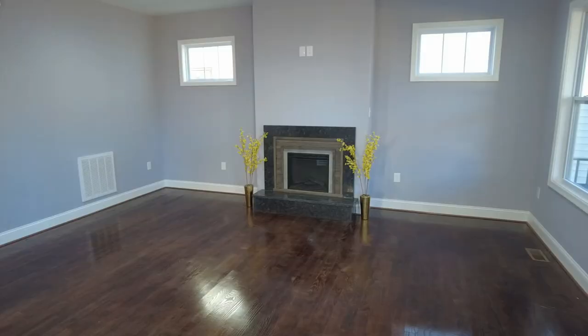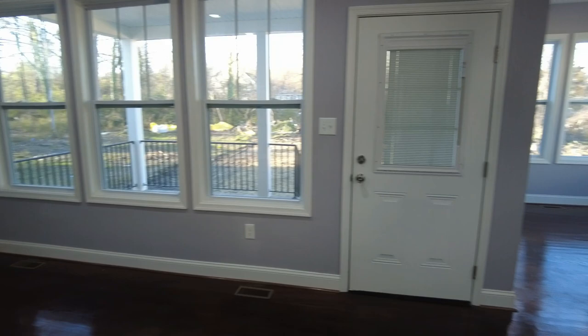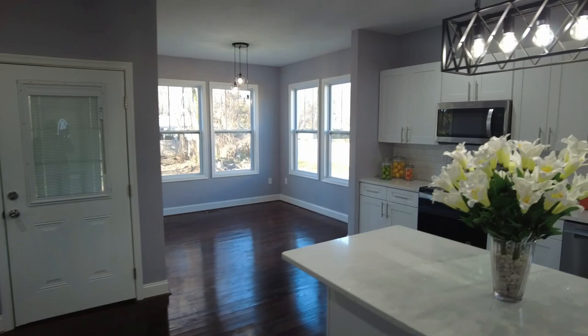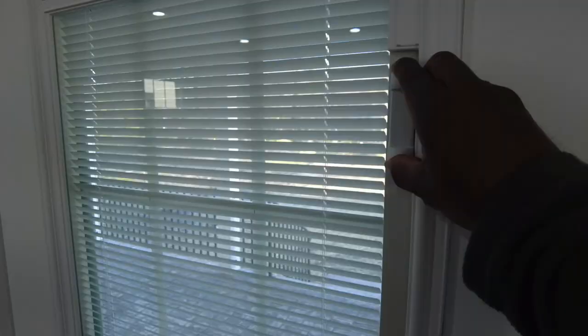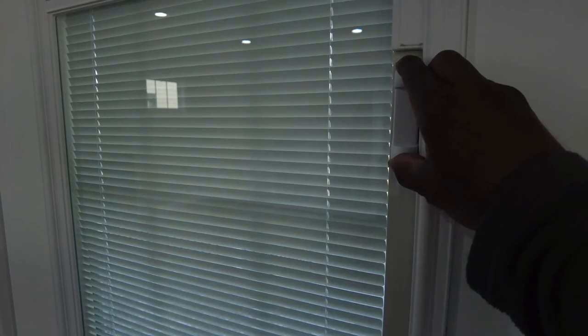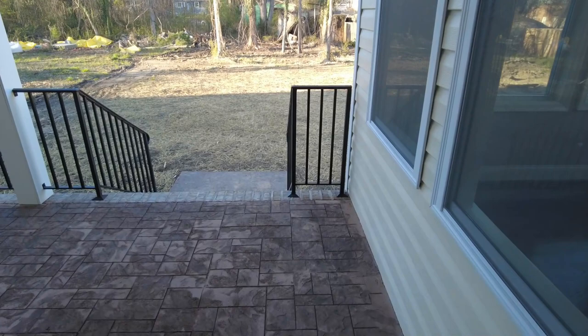Here in the family room, we have a gas log fireplace. Notice the nice high windows — that gives us additional natural light but doesn't encumber us as far as placing a bookshelf or other furniture. Plenty of light comes in the back of the home. You've got all those windows on the right side and three continuous windows on the left. Here in the door, notice the shades that are built in, which is a really nice feature — gives you good privacy, and those shades will remain in great shape for a long time. From here we can also see our nice big covered porch.